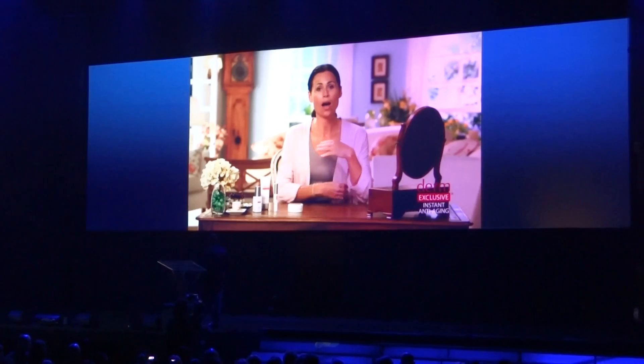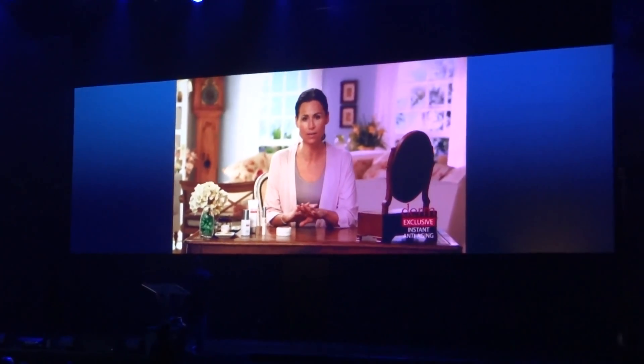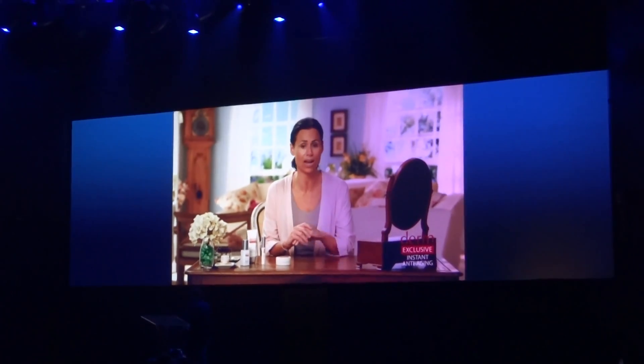So I want to show you how I use Derm-exclusive. This is the basic kit that you'll receive. Everything's very simple and easy to use — just a few minutes in the morning and the same at night.